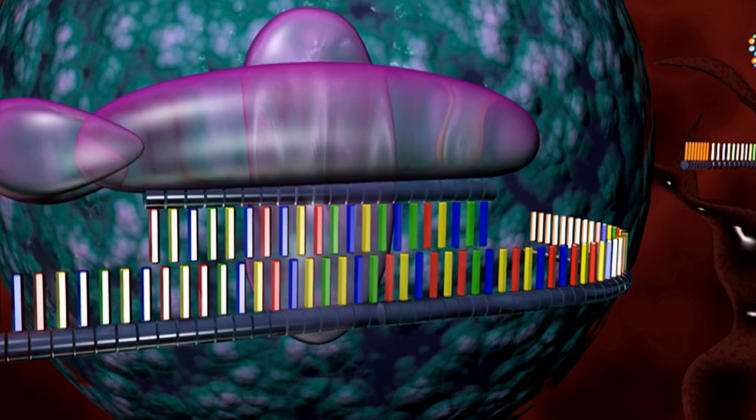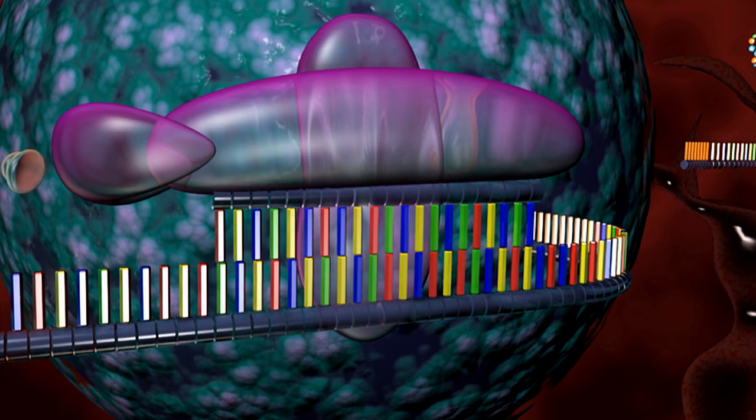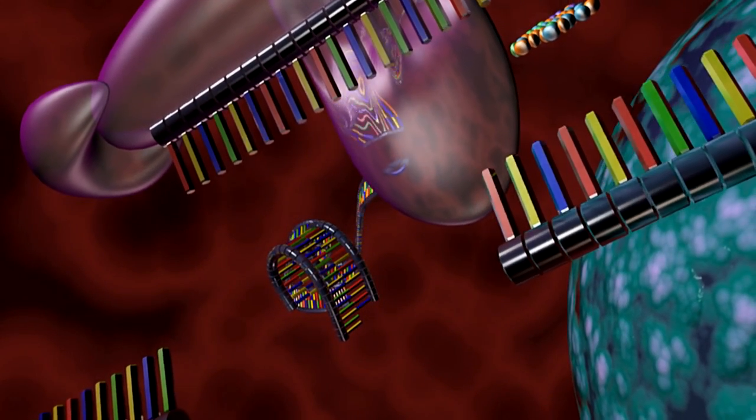Another area that we've been very excited about is new ways of delivering genetic material, like siRNA, which gives you a way to silence certain genes in the body, and also DNA, which might activate certain genes.